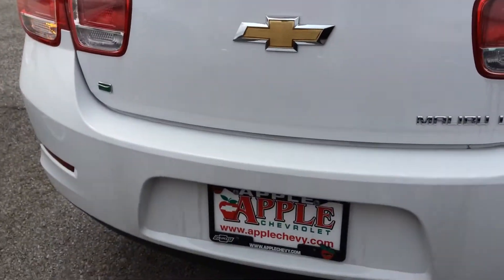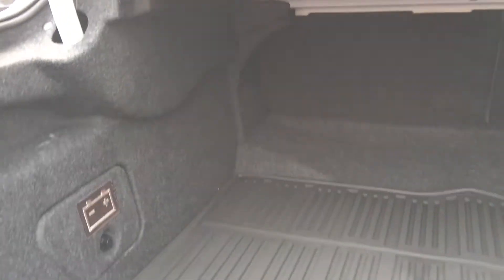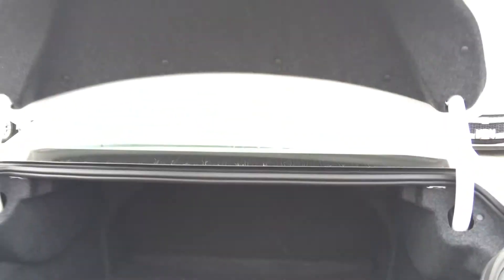On your key fob, you can just press and hold for your trunk. It opens, as you can see, with lots and lots of room to hold whatever you need in here. Very, very convenient.